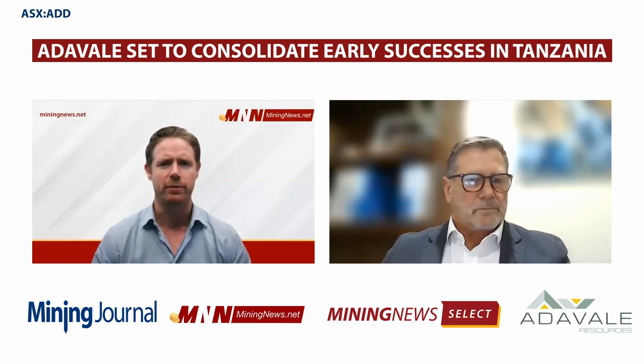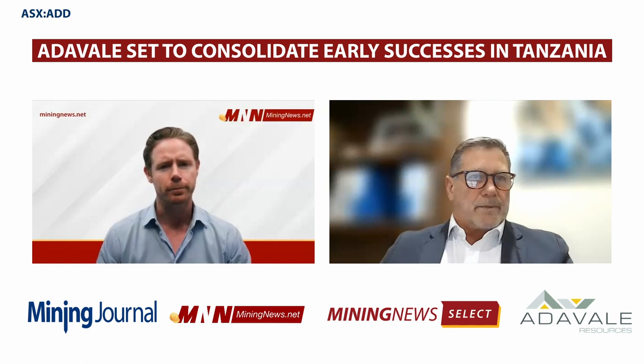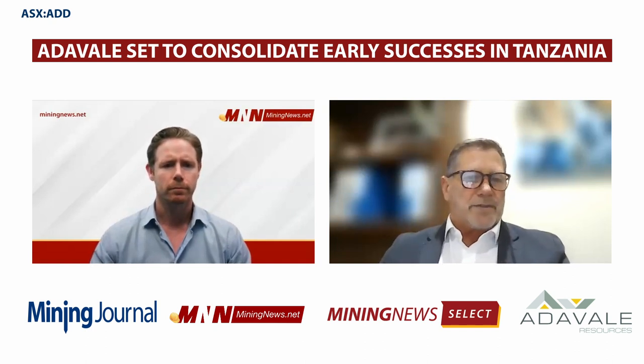Can you give us a bit more colour around that approach for exploration success and a flavour for the early results? These intrusive structures have certain telltale signs, and what we're trying to do is distinguish them from the country rock — those are the identifiers we're trying to hone in on. You need to understand the geology, because you'll shortchange yourself if you don't.